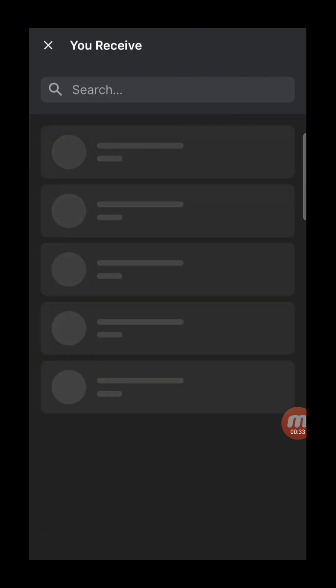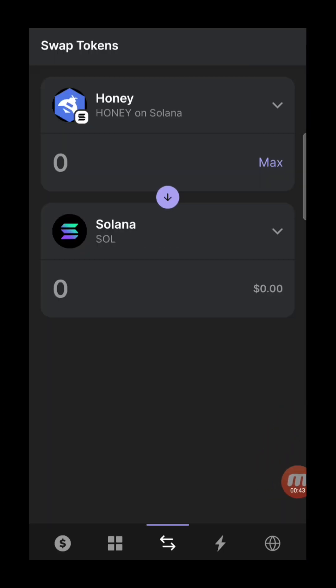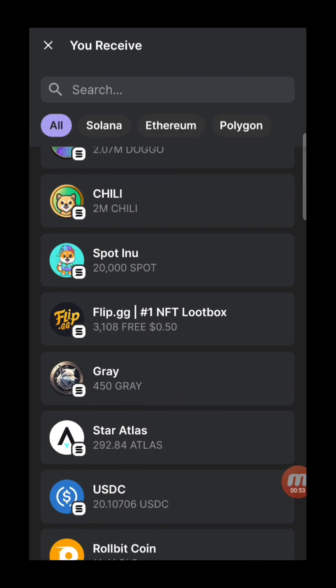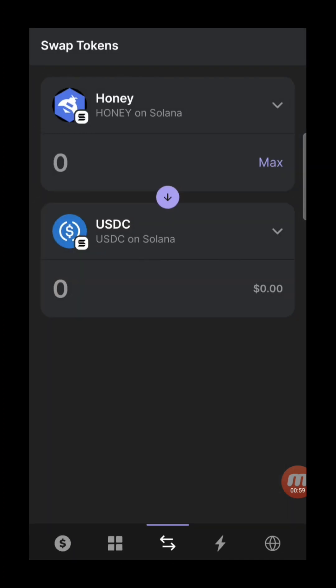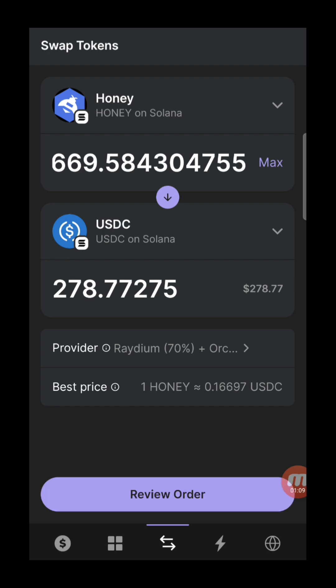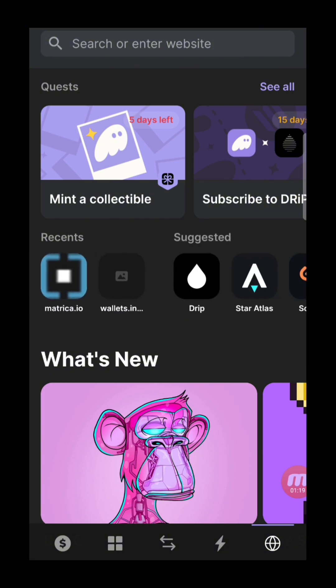You can just select a token — for example, whatever token you have on hand. Always spread your bags. So here we have Honey token. You can swap it to Solana or to USDC. USDC is great because on Solana it's almost universally exchangeable into cash. If you want to swap here in the wallet, it'll show you how much it's worth. You review the order, and you can also check other platforms to compare rates.